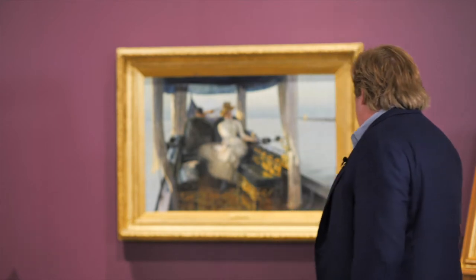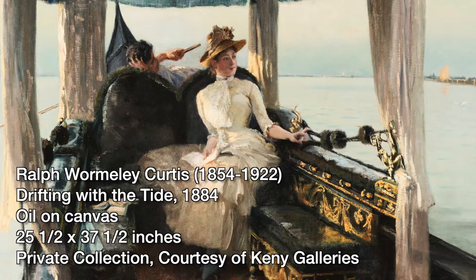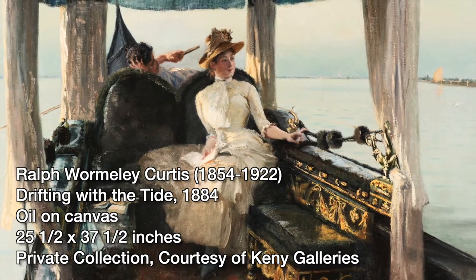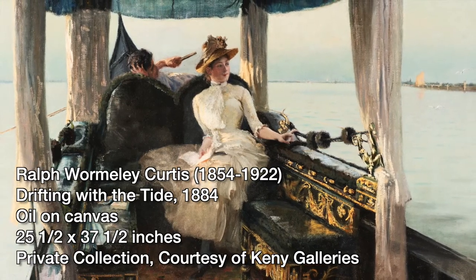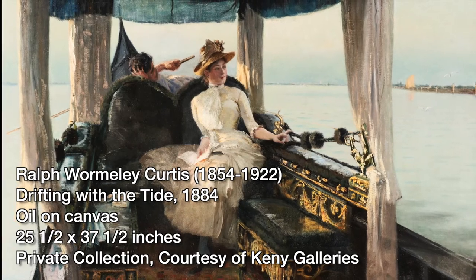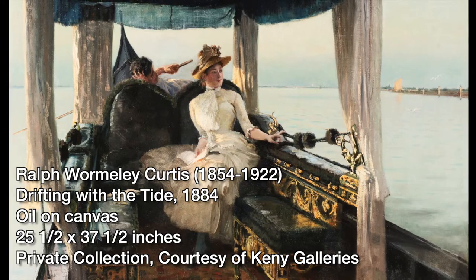I thought I would start with one of the inspiring pictures, one of the key objects in the collection, which is this fabulous painting here by Ralph Curtis. Ralph Curtis was from a prominent family in Boston. He was close with the Sargent family and spent a number of years painting alongside John Singer Sargent. He produced a few extraordinary pictures that were exhibited at the Paris Salon and the Royal Academy in the 1880s, and this is one of them called Drifting on the Tide.